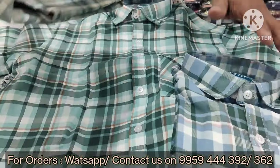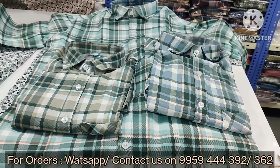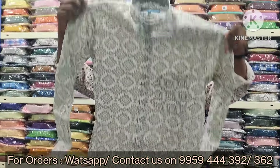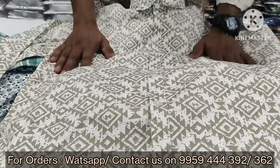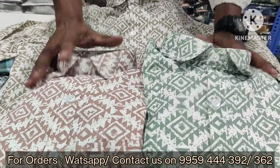Both printed and checks are available in 3 colors. Dark colors and light colors are both available, with matching buttons in different colors.